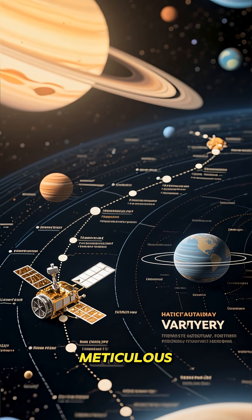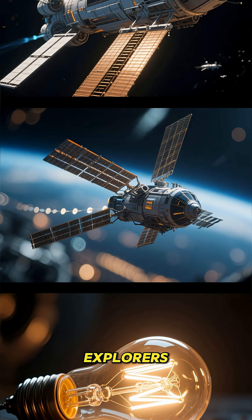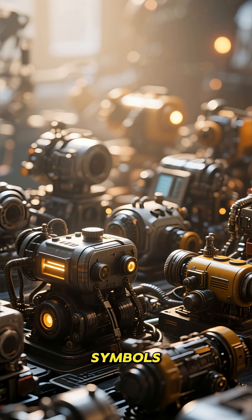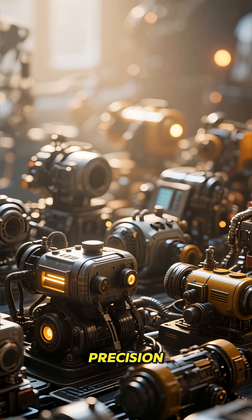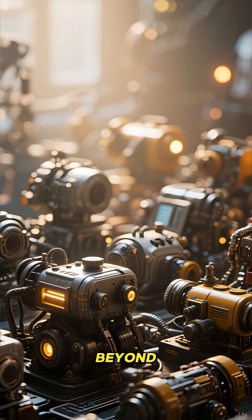A true testament to meticulous design — from a humble lightbulb to interstellar explorers. These machines are more than just old relics. They are symbols of human ingenuity, proving that when we build with precision, quality, and care, our creations can truly last a lifetime and beyond.